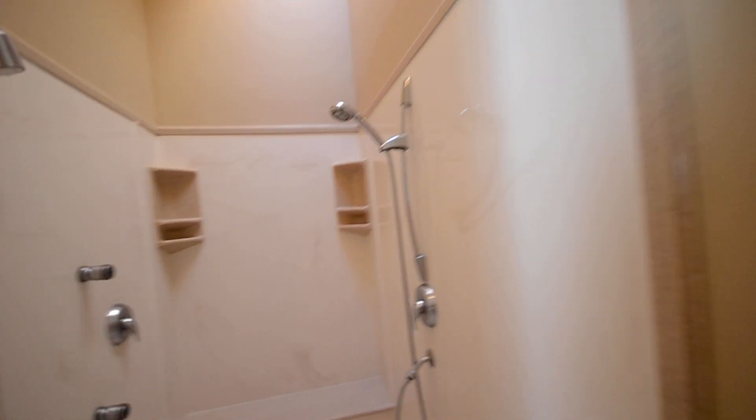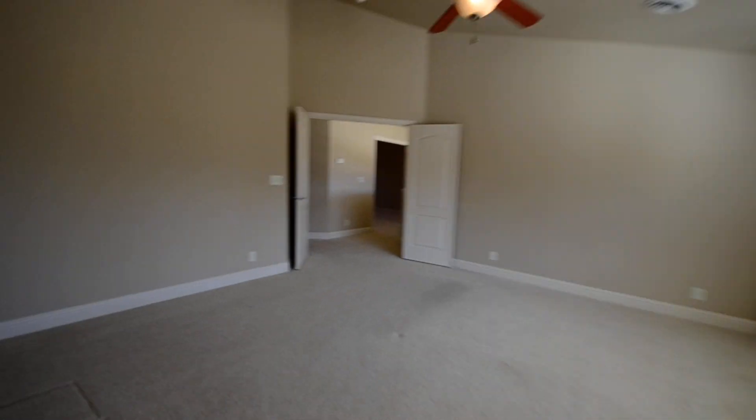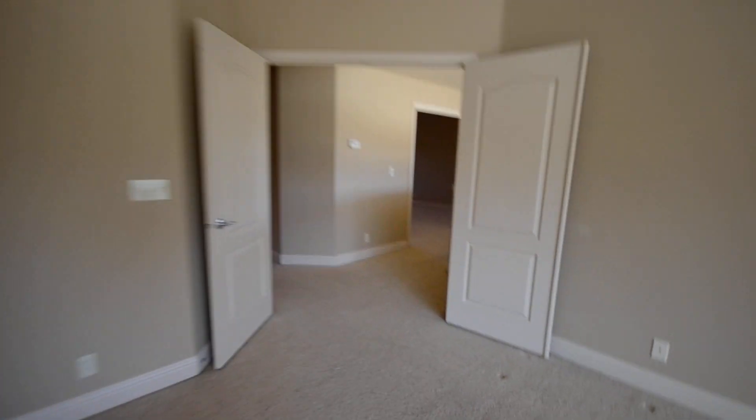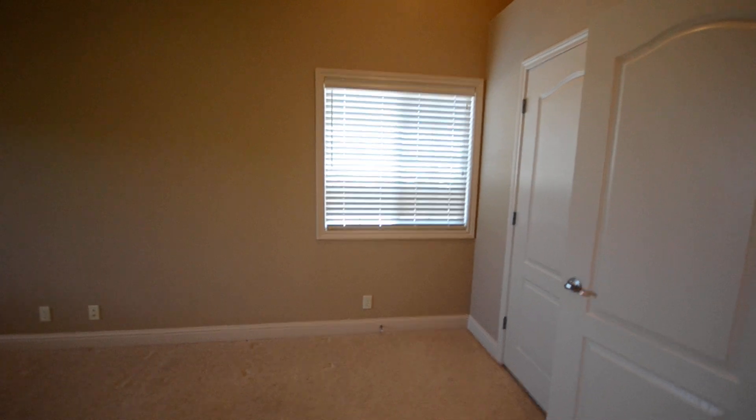My favorite part — this is a really nice big shower with multiple shower heads. And then across the hall here is the big bonus room with the door to that bathroom we just looked at. Nice big windows — would be a good place to put a big screen TV or something.